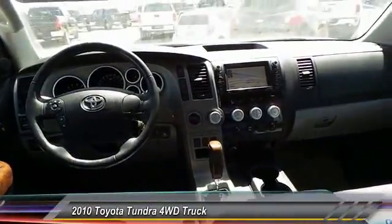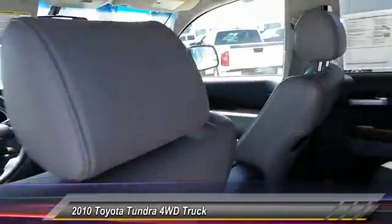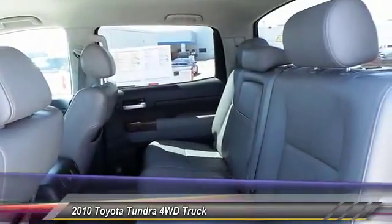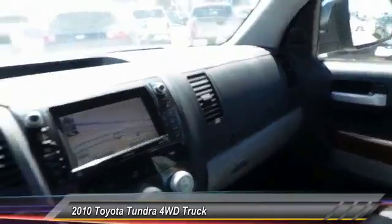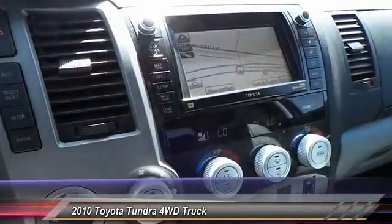With a towing capacity of up to 10,000 plus pounds and a payload capacity of over 2,000 pounds, the Tundra is the perfect mix of power and efficiency and is priced below $30,000. This vehicle has less than 120,000 miles.